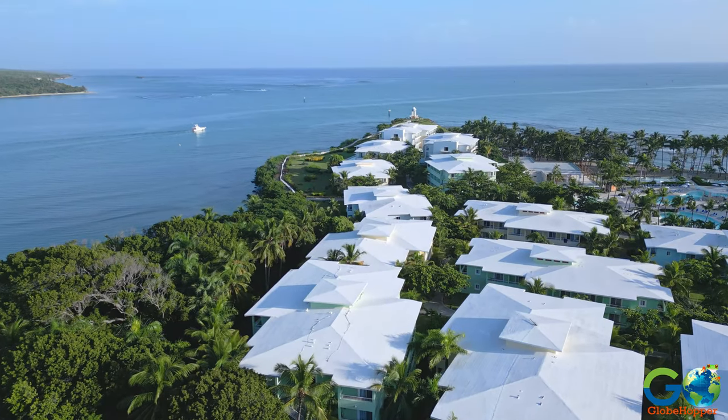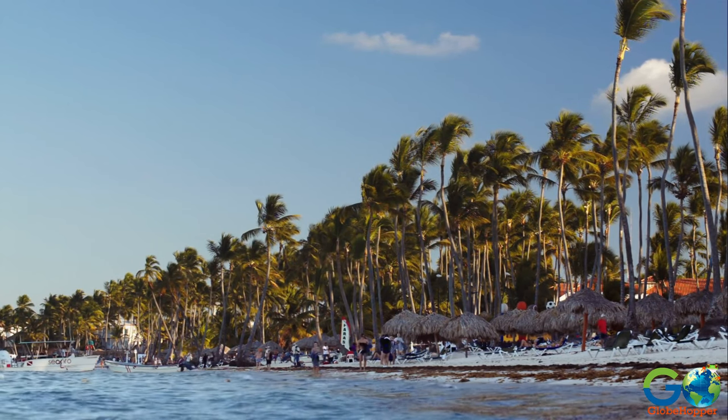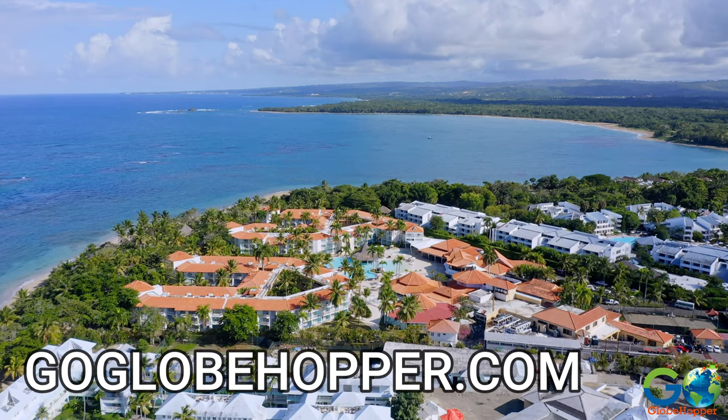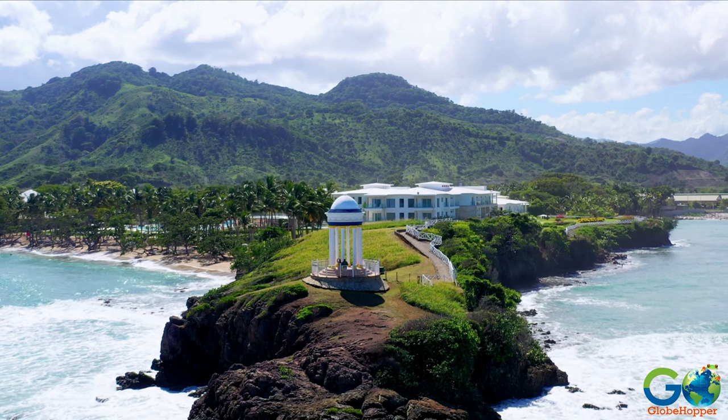To see hotels and resorts in Puerto Plata, or to discover other destinations in the Dominican Republic, visit our website at GoGlobeHopper.com, and subscribe to our channel for more travel videos.